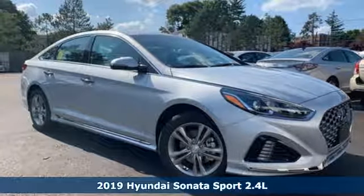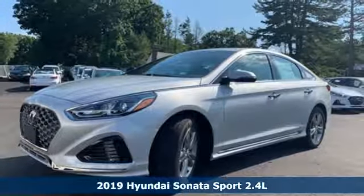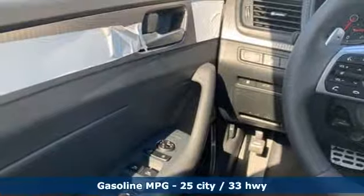Here's a new 2019 Hyundai Sonata. Challenging convention to find a better way — it's the Hyundai way. You'll look forward to every drive with features like these.